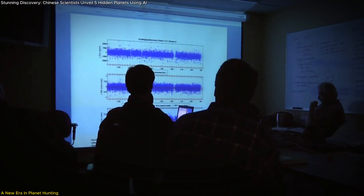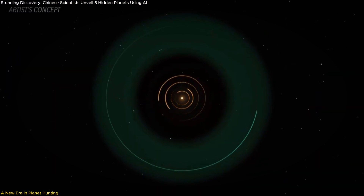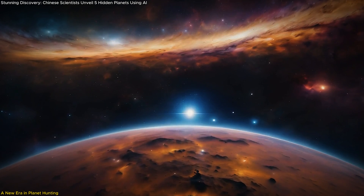This video will dive into how these planets were uncovered, why they matter so much for our understanding of planetary systems, and what these findings mean for the future of space exploration.